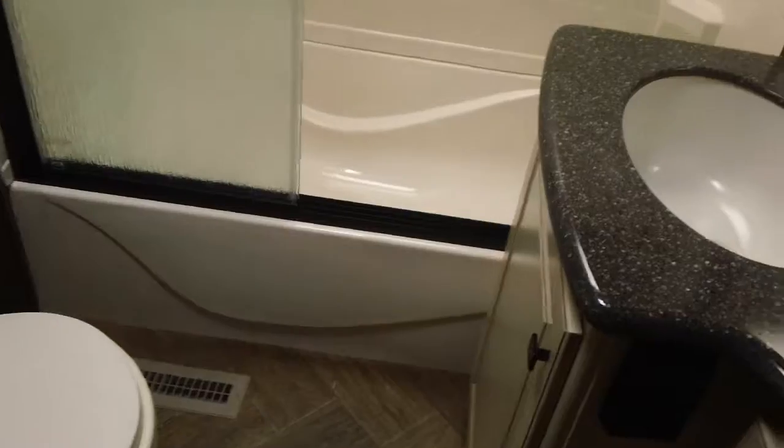Immediately inside, we're gonna go to the right first and head upstairs. We've got a nice large residential size bathtub and shower, solid surface countertops, all real wood cabinetry, and a porcelain toilet just like home.